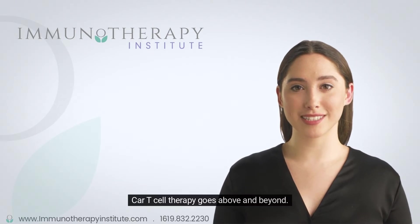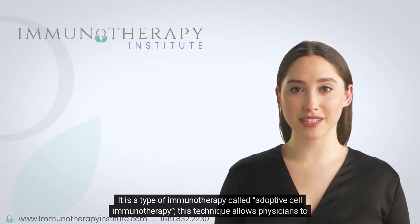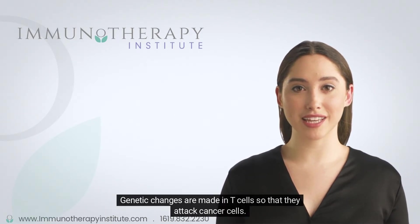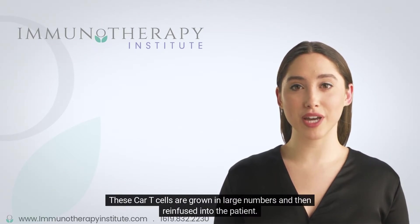CAR T-cell therapy goes above and beyond. It is a type of immunotherapy called adoptive cell immunotherapy. This technique allows physicians to genetically reprogram the patient's own immune cells to find and attack cancer cells throughout the body. In CAR T-cell therapy, a person's T-cells are removed and taken to a laboratory, where genetic changes are made so that they attack cancer cells.